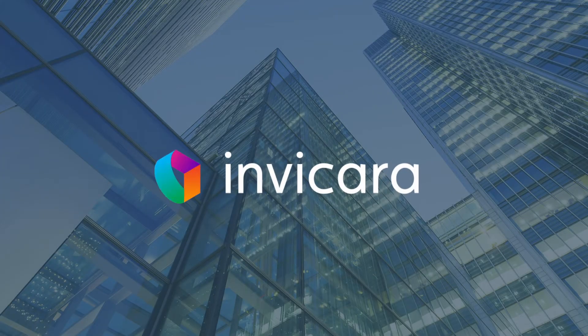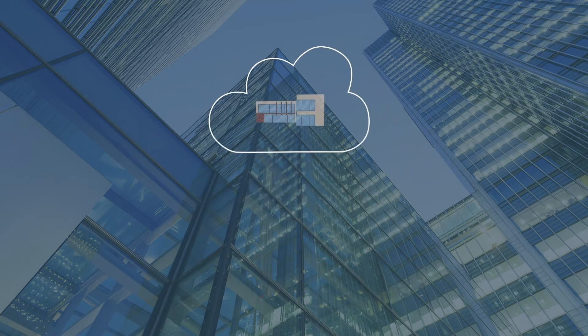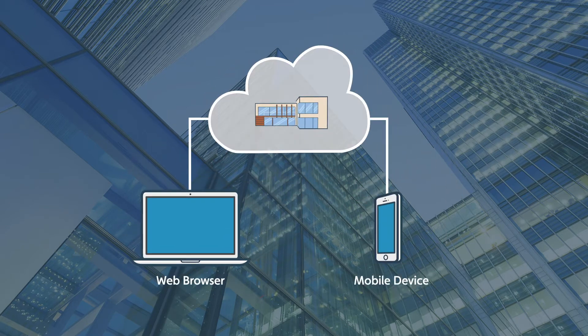Invacara is the platform for digital buildings. In every phase of your building's life, you can easily access your digital twin from a web browser or mobile device.